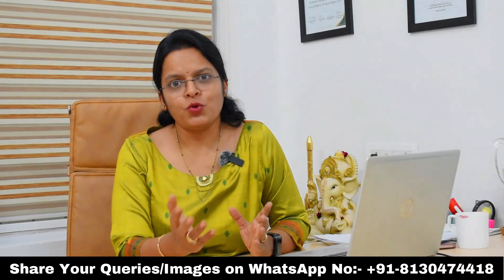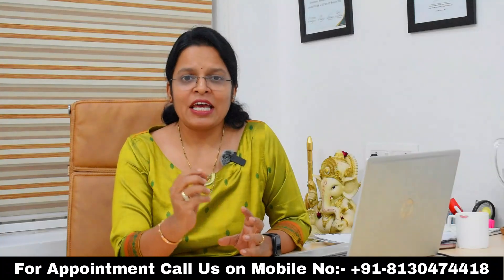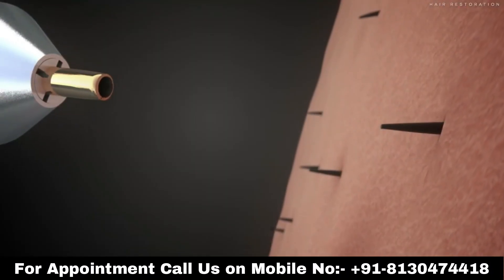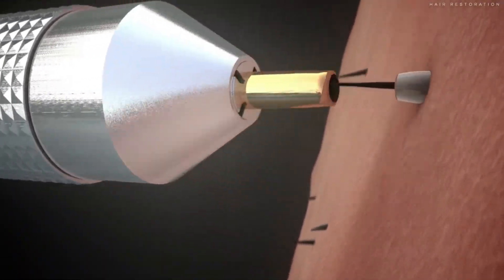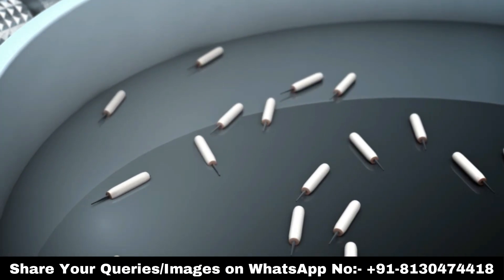As a surgeon, when we are using SmartGraft technology, it ensures that every graft is crafted perfectly — we need not worry about the quality of the graft. This means there is minimal loss of graft while harvesting, which means you will have more grafts available if you require a second sitting of hair transplant in the future.